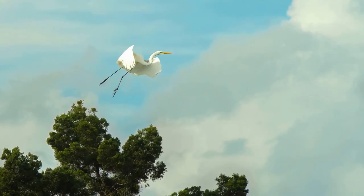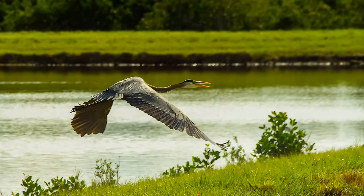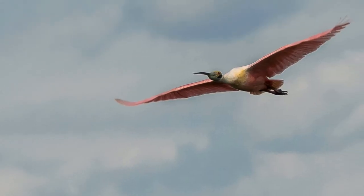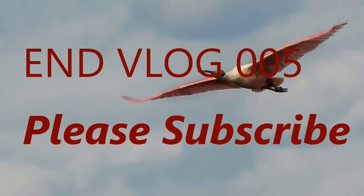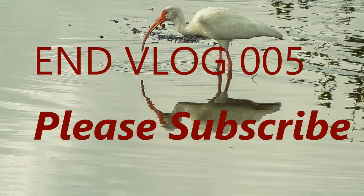So get out and enjoy the Pine Island Conservation Area — a great area to hike, canoe, kayak, paddleboard, view wildlife, fish, and bike. That concludes our vlog for today, and hopefully we'll see you next week. Please subscribe. Thank you.